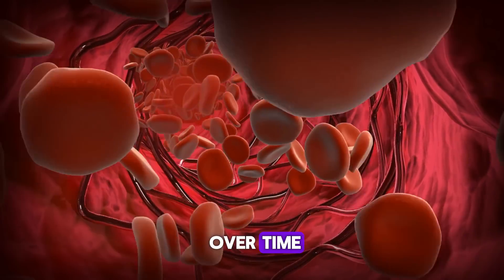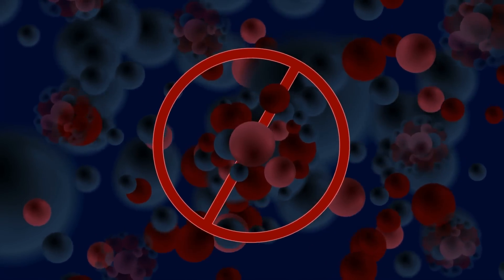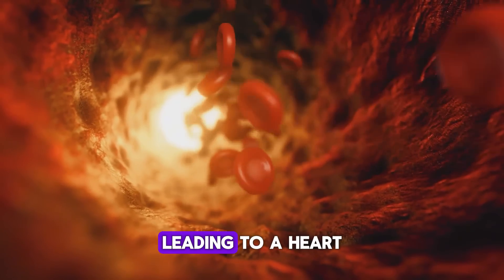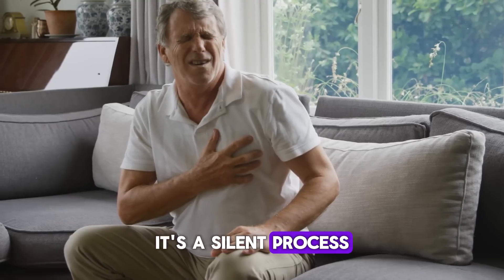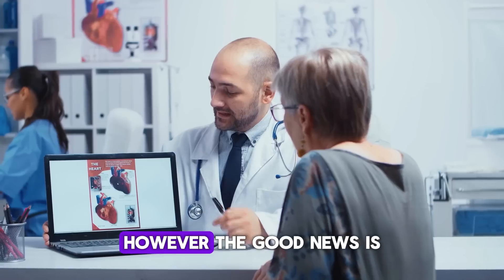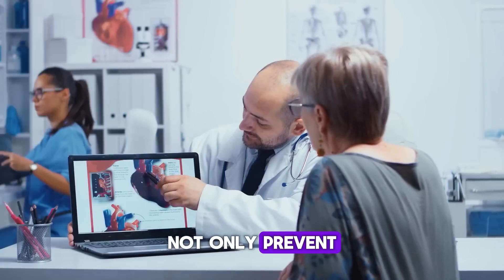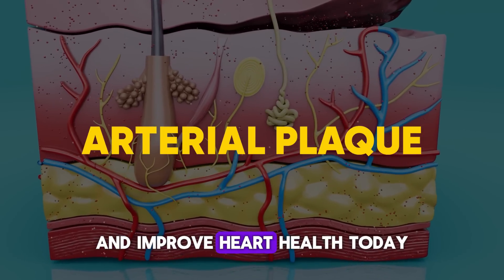These plaques can accumulate over time, narrowing the arteries and restricting blood flow. If a plaque ruptures, it can form a blood clot, leading to a heart attack or stroke. It's a silent process that can go unnoticed for years until something catastrophic happens. However, the good news is that science has uncovered numerous ways to not only prevent, but also reduce existing arterial plaque and improve heart health.